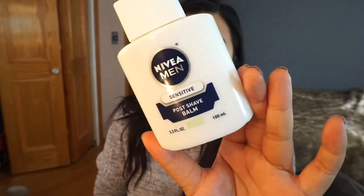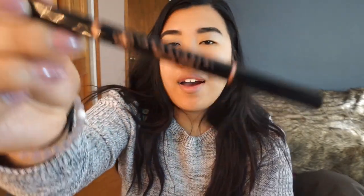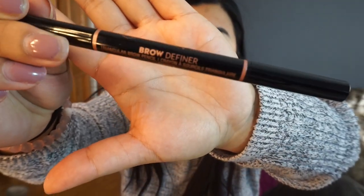I already did my primer — I use the Nivea post-shave balm, the sensitive one, and I've actually really been liking it. This is only my third time using it but I think it's pretty good. For my brows I used my Anastasia brow definer in the color ebony. I need my brows done so badly but yeah, I pretty much just look like a hot mess all around.